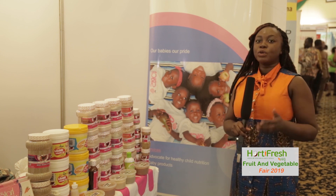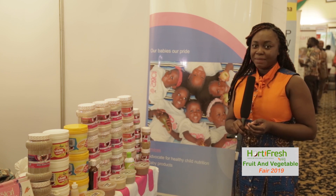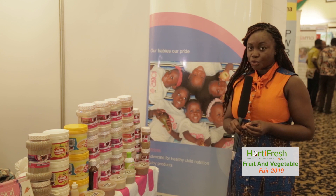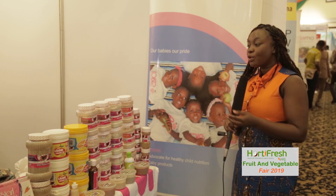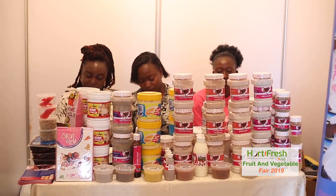We are telling every mother, would-be mother, and parent to look for Start Right Nutrition Limited, because we are the first local company promoting healthy nutrition for babies. Most of our products are fruit and vegetable-based. Contact line is 055-035-2976. We are on Instagram, Facebook, and we have WhatsApp pages for mothers to join us as well.